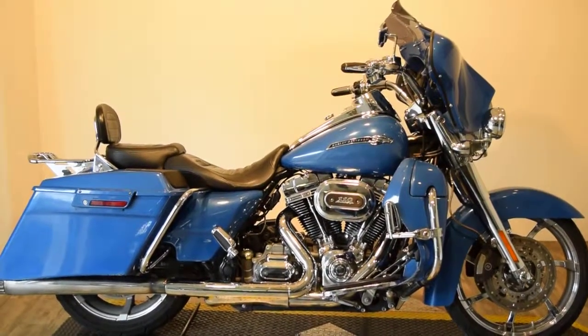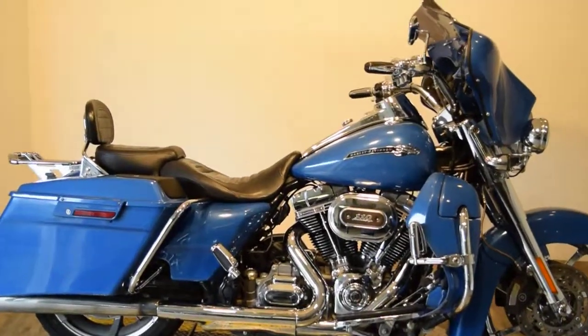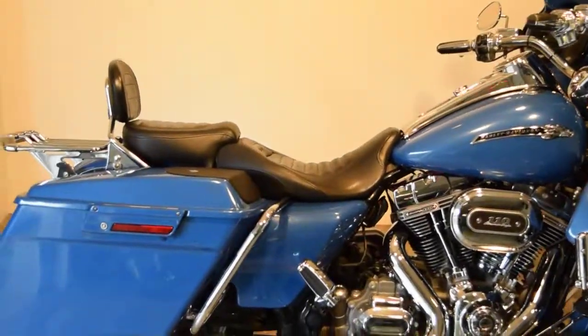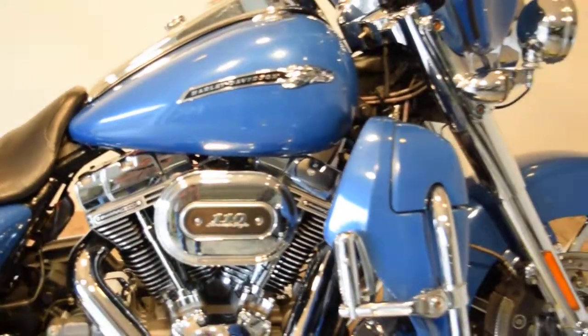Monster Power Sports is offering this 2013 CVO Road King 110. This bike was painted, and there's been a lot of customizations done to it. It is a 110 motor, it has 44,000 miles on it, and it is definitely priced to move.